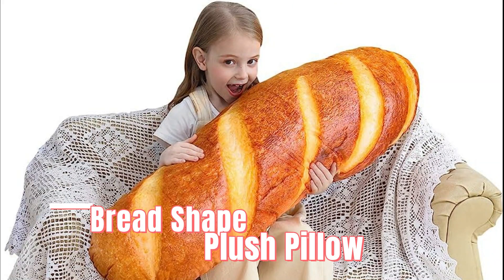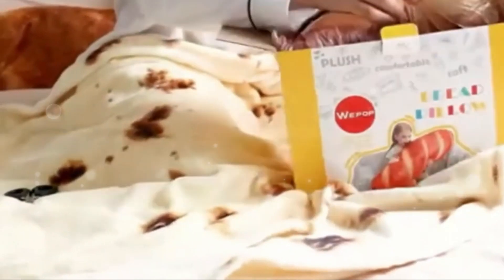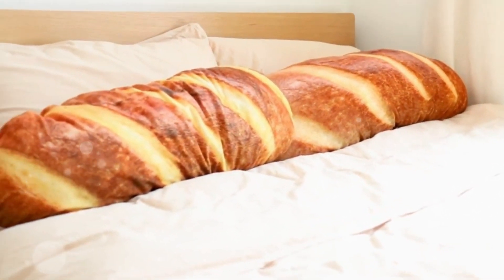Number 1: Bread-Shaped Plush Pillow. Starting off on the wholesome side of things, this bread-shaped plush pillow is actually kind of admirable. We don't know why anyone would ever want to cuddle up with a large Italian loaf, but the way the woman is holding this large piece of bread in the photo is making us somewhat curious to do the same. Good night, loaf.